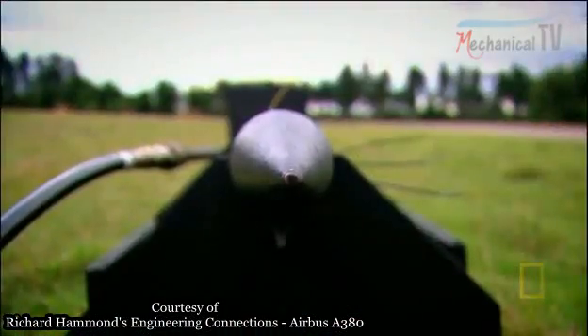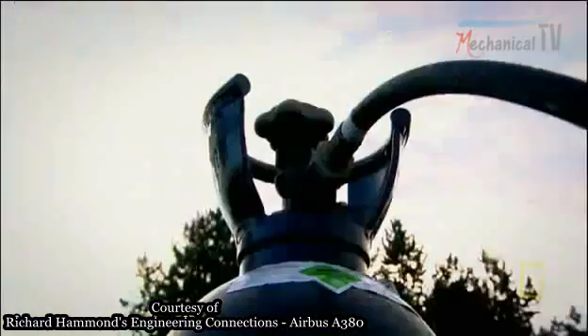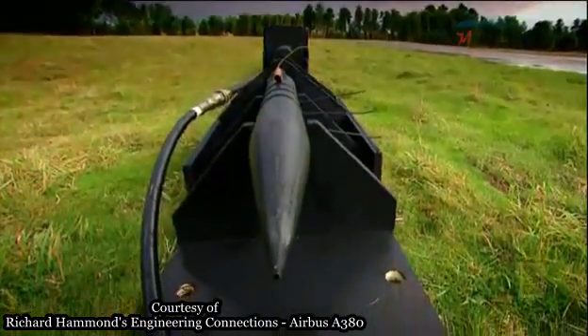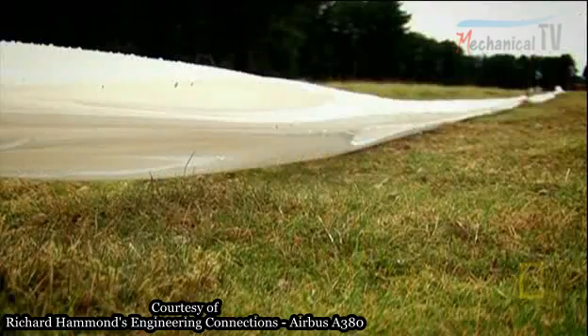This time, I'm using the rocket gas as a booster and combining it with the compressed gas. But will that be enough to fill the bag in the critical six seconds?